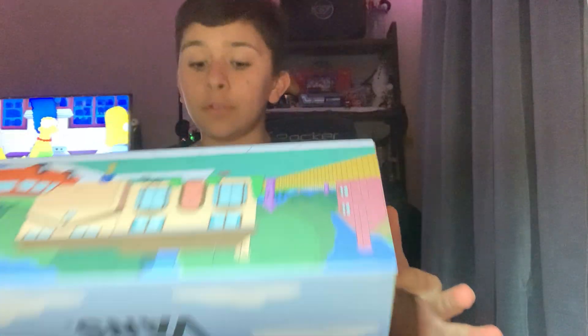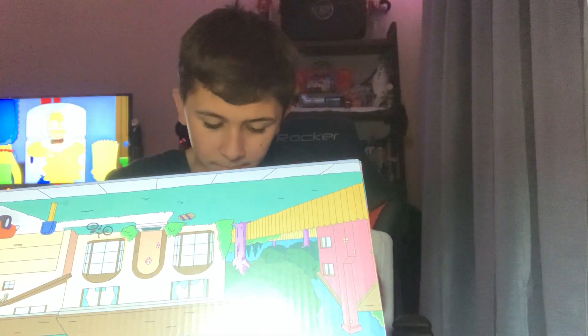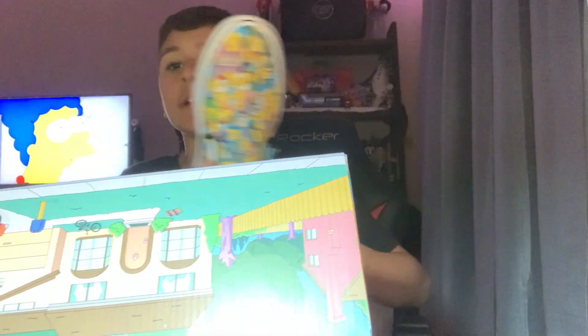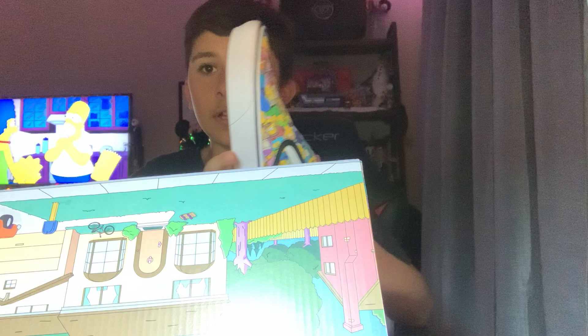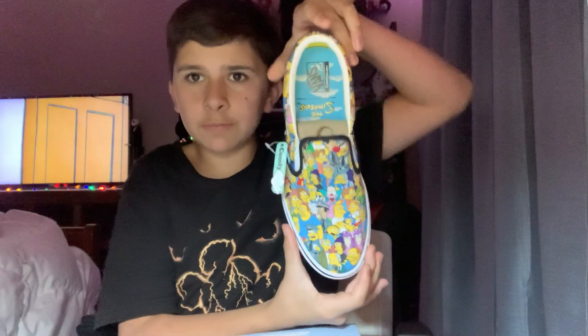First, I'll review the shoe. The shoes I have not worn yet — I have just got them. So, here are the Simpsons shoes. It says 'Simpsons' inside.